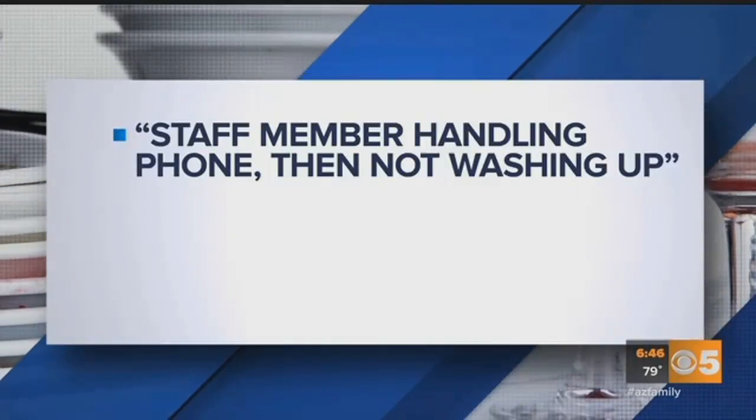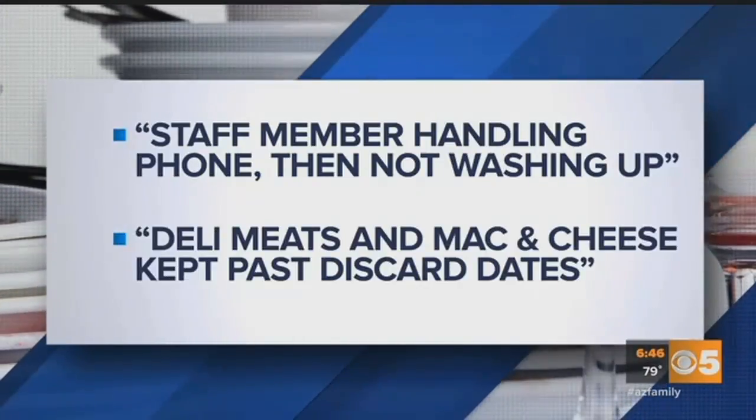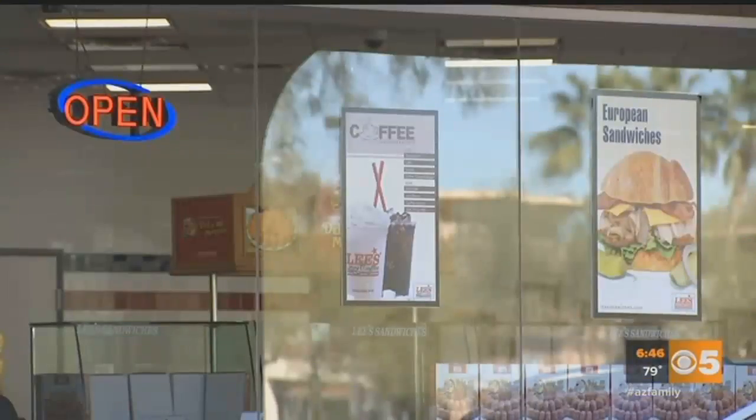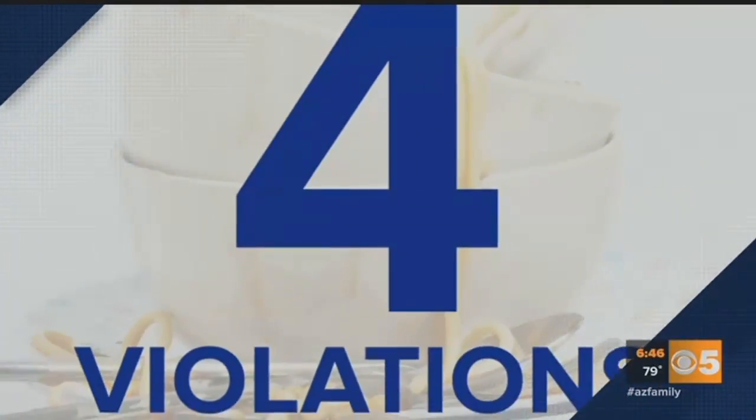The health inspector found a staff member handling his phone then not washing up, and deli meats and mac and cheese kept past their discard dates. Lee's Sandwiches on Warner Road near Dobson in Chandler also had violations.